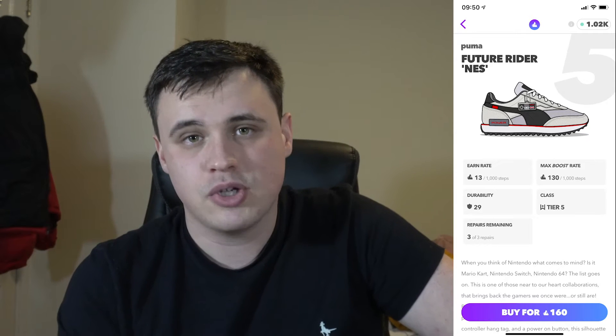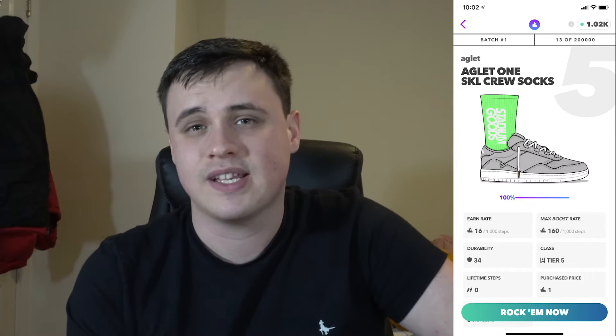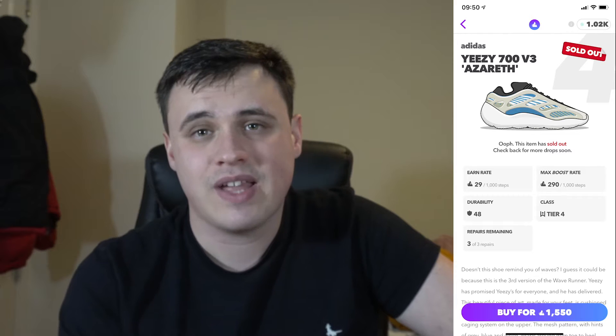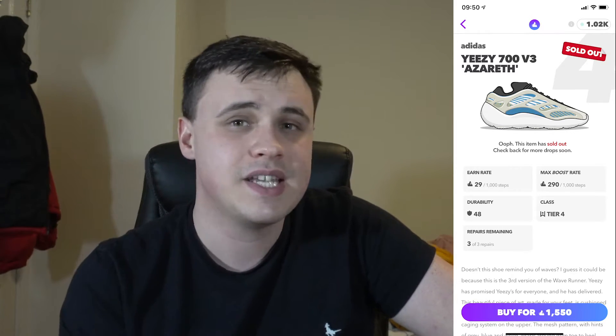The Future Rider NES comes out as the most efficient shoe available at its price, even beating the Superstar Tiffany custom. In fact, the only shoe more efficient in the game that costs less than this shoe is the Aglet 1 SKL Crew Socks. Next up we have the Adidas Yeezy 700 V3 Azareth, costing 1550 Aglet.